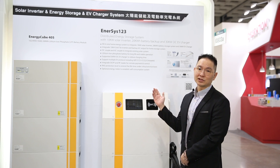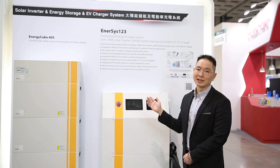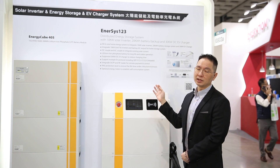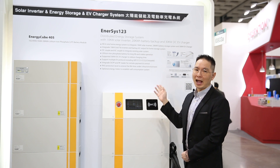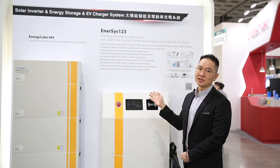Here we have the NSS123, one of our latest products that just rolled off our production line. The 123 represents a 10 kilowatt solar inverter, a 20 kilowatt hour lithium-ion battery backup, and a 30 kilowatt DC inverter.